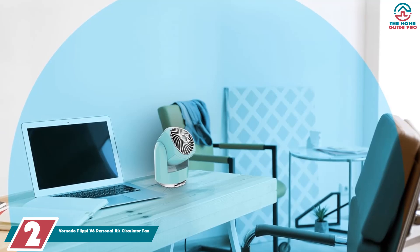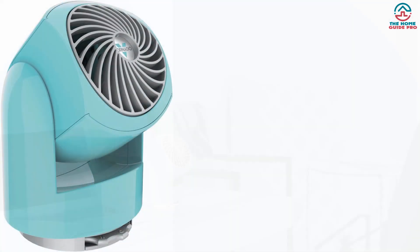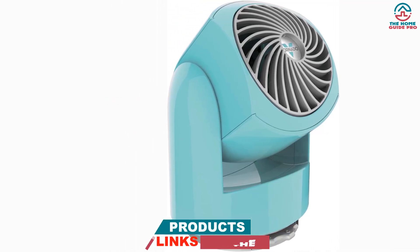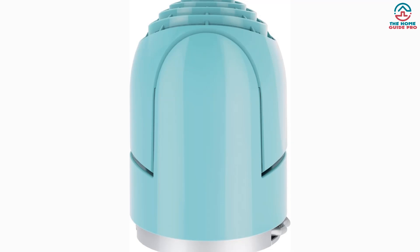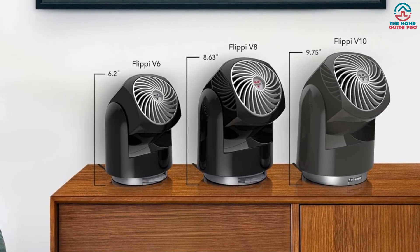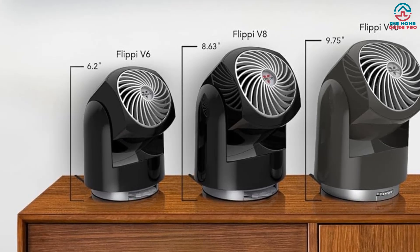At number two we have the Vornado Flippy V6 Personal Air Circulator Fan. It looks more like a coffee machine than a desk fan, but don't let that put you off — it's an awesome little product. It comes in five different colors: black, bliss blue, coral blush, midnight blue, and vintage white, so you can match it to the other gadgets on your desk. It's not the biggest or most powerful fan on this list, but it has enough power to cool you down if positioned right. The fan adjusts horizontally but doesn't oscillate. It has two speed settings controlled by a handy dial at the bottom, and Vornado's signature vortex air circulation provides enough power for a desk fan.